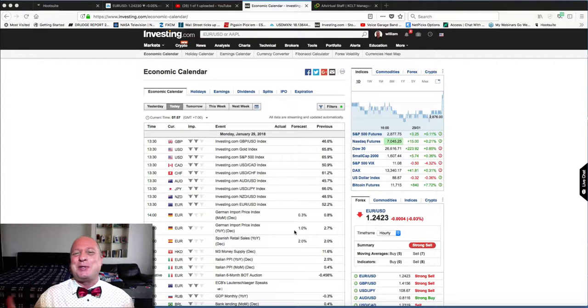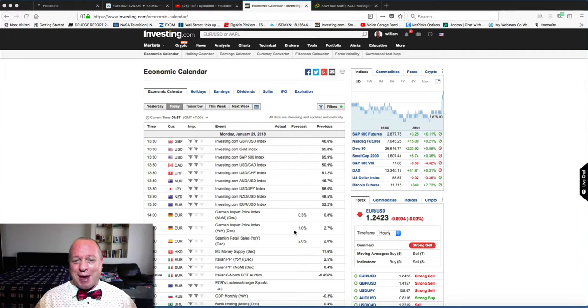Welcome to data today — guess what? There is none. No data today. It's going to be a technical trading day on a Monday. The dollar index continues to dump. The dollar is just losing it.